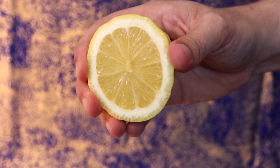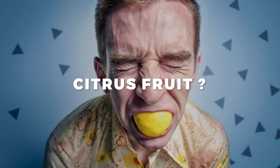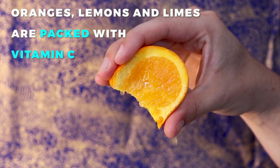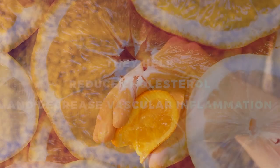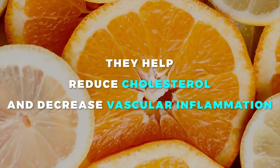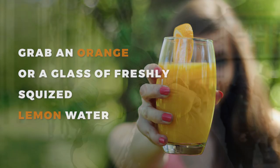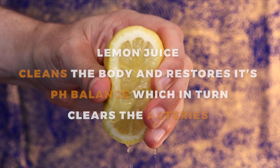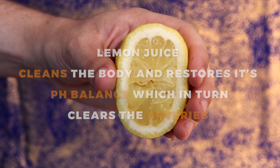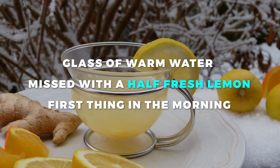Let's explore the power of citrus fruits in keeping our blood vessels healthy and strong. Oranges, lemons, and limes are packed with vitamin C, which helps to reduce cholesterol and decrease vascular inflammation. So next time you're looking for a refreshing snack, don't reach for that bag of chips — instead, grab an orange or a glass of freshly squeezed lemon water. Lemon juice actually cleanses your body and helps restore its pH balance, which will result in clearing out your arteries. For best results, try drinking a glass of warm water mixed with half a fresh lemon every morning before you consume anything else.